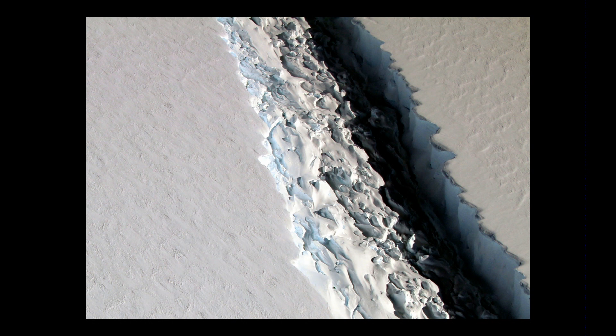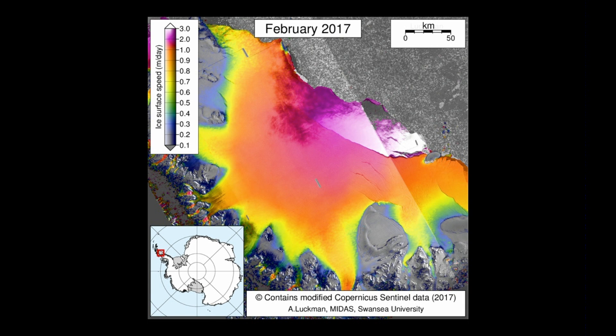The concern is that the crack extends from this side all the way up to this area here. This map is actually a satellite map that shows the movement of ice in meters per day. The red is where it's moving the fastest, which is where the ice is still breaking up.